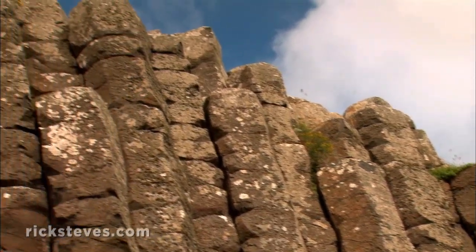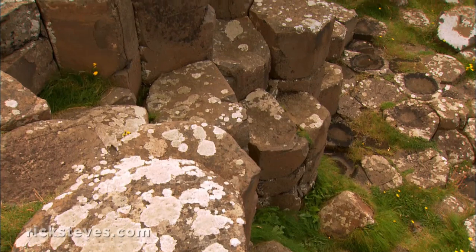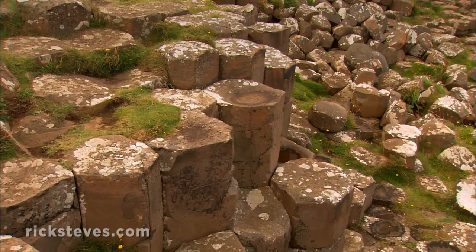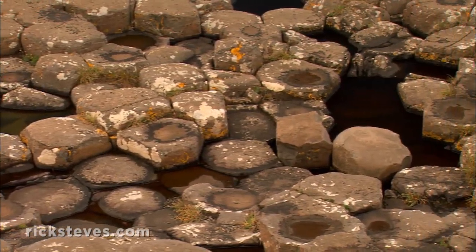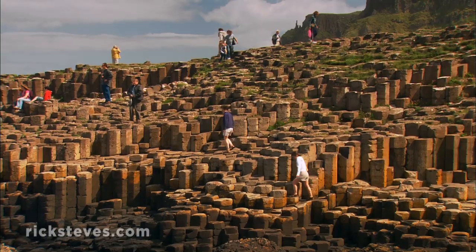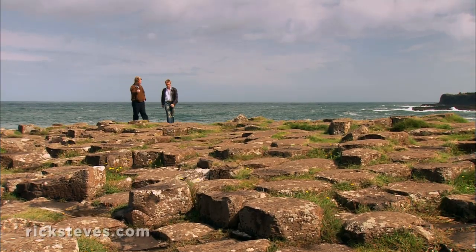Geologists claim the Giant's Causeway was formed by volcanic eruptions 60 million years ago. As the lava surface cooled, it contracted and cracked into hexagonal shapes. And as the layer of hardened but alligatored rock settled, it broke into its many stair steps. So the scientists say there's geological formations.